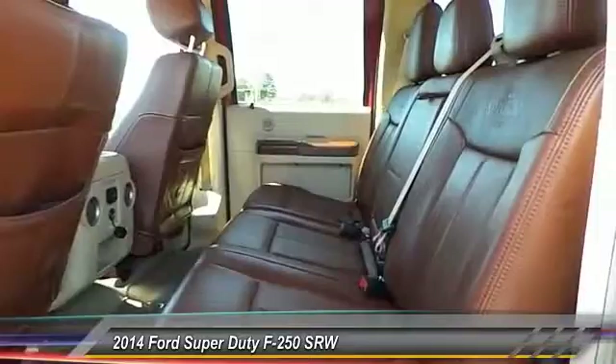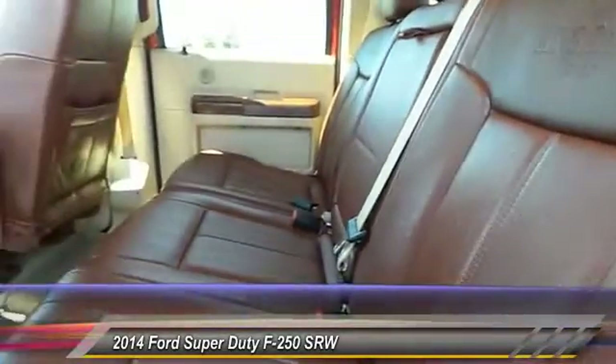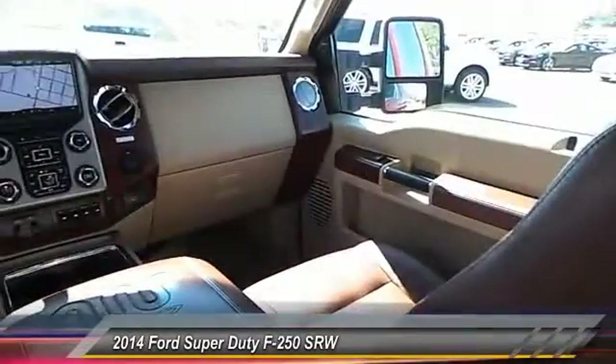Steering wheel audio controls. Remote engine start. Stability control. Powered passenger seat. Keyless entry. Anti-lock braking system. Backup camera.